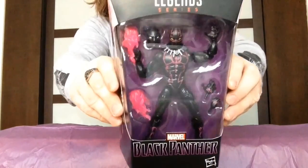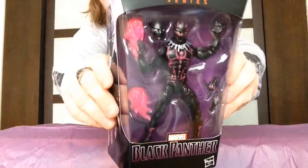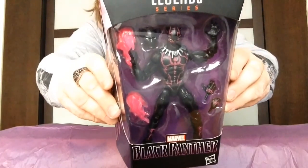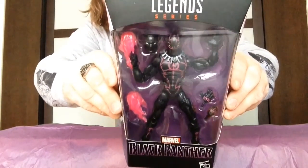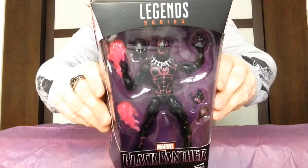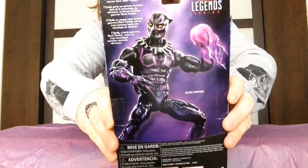Next up we have some Marvel Legends. This one I believe is a Walmart exclusive, but for some reason the sticker's not on it. I found them at Marshall's for about $15, so I was like, I gotta have it. So you've got Black Panther, and I believe this is a Walmart exclusive. It's a really, really nice figure. He's in his vibranium suit. That's a glam shot on the back of the packaging.